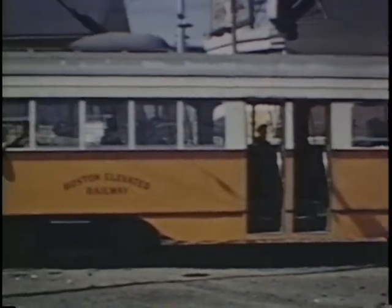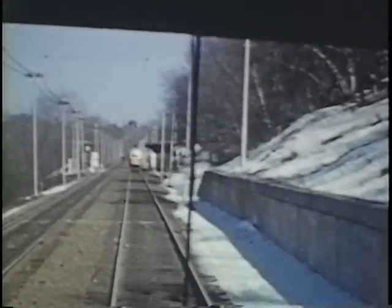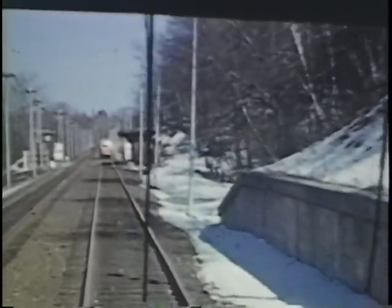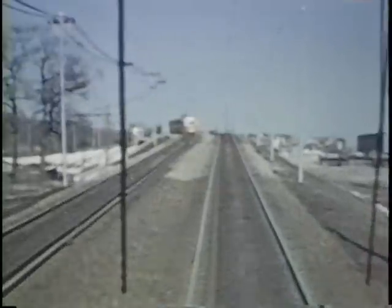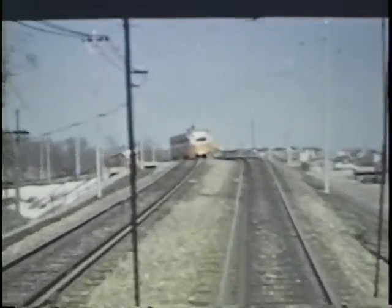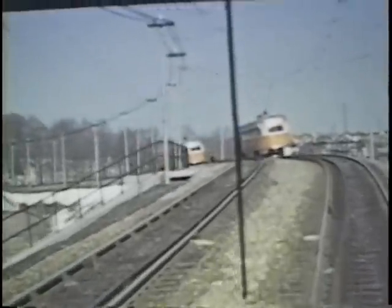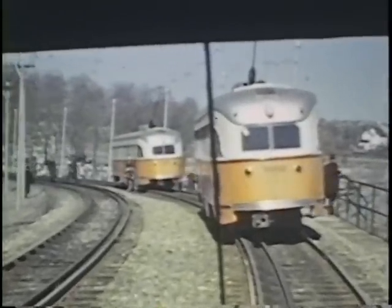From Mattapan, they traveled over the Ashmont-to-Mattapan High Speed Line, stopping at Valley Road Station and Central Avenue Station, with a photo stop just prior to the downgrade in Cedar Grove Cemetery, which still exists today. The three cars stopped and everybody got out for a photo stop.